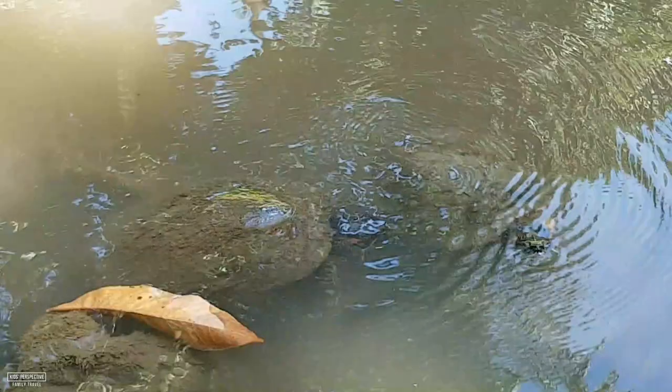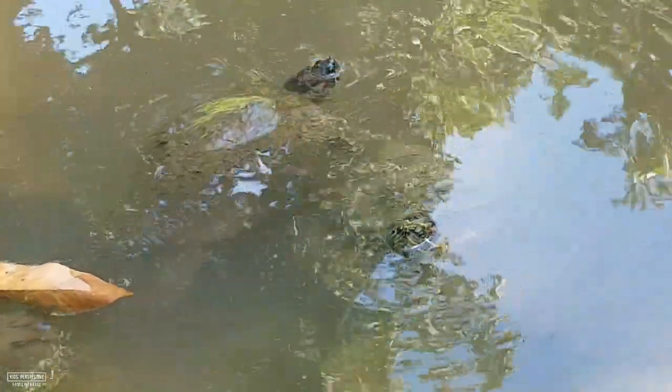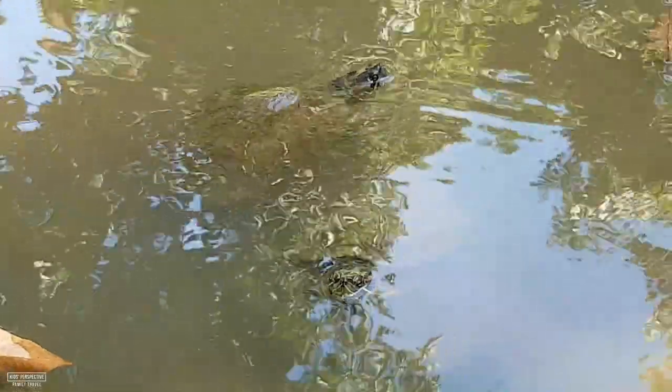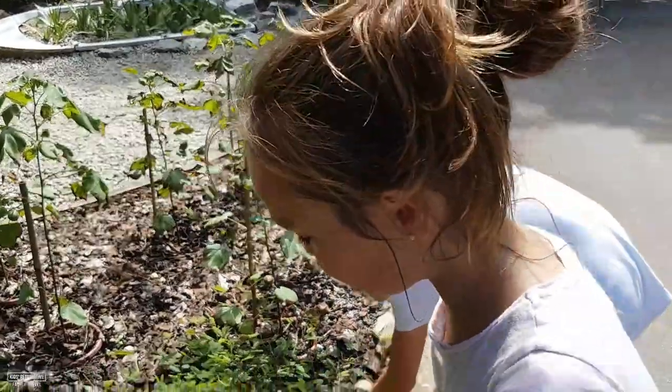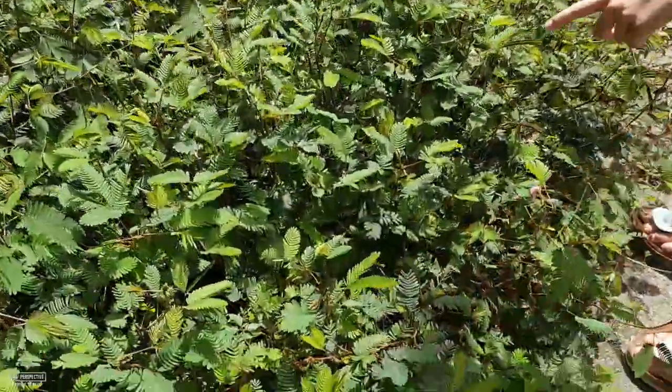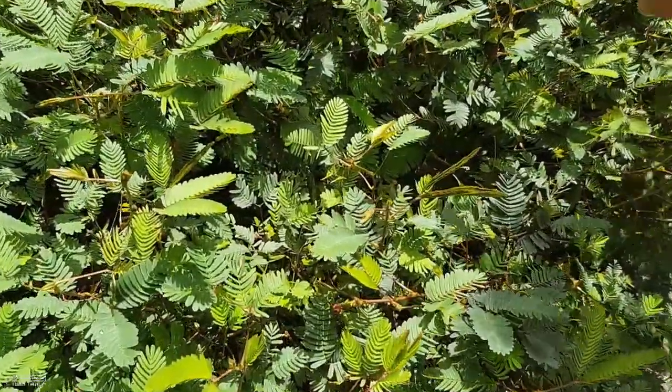It's so clear. Watch what these leaves do when I touch them — they totally close up. There's not a lot of color in this thing.